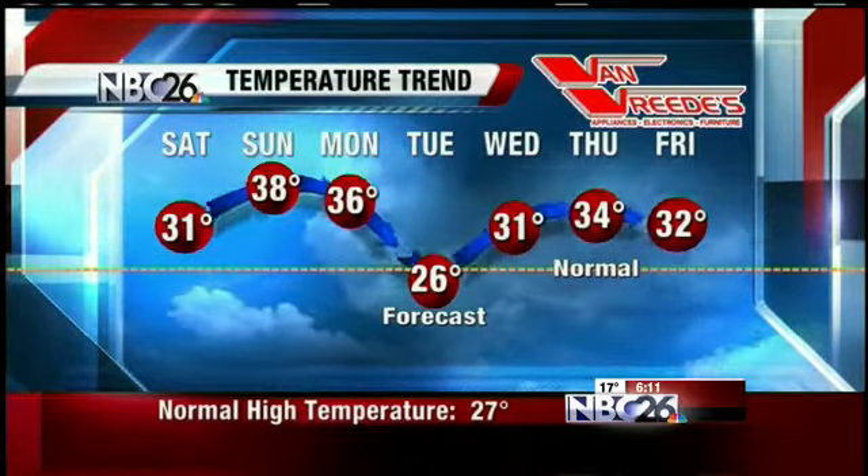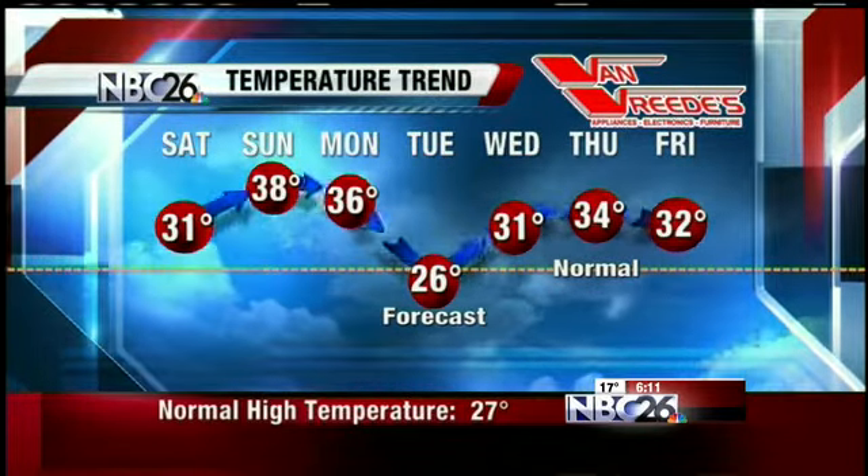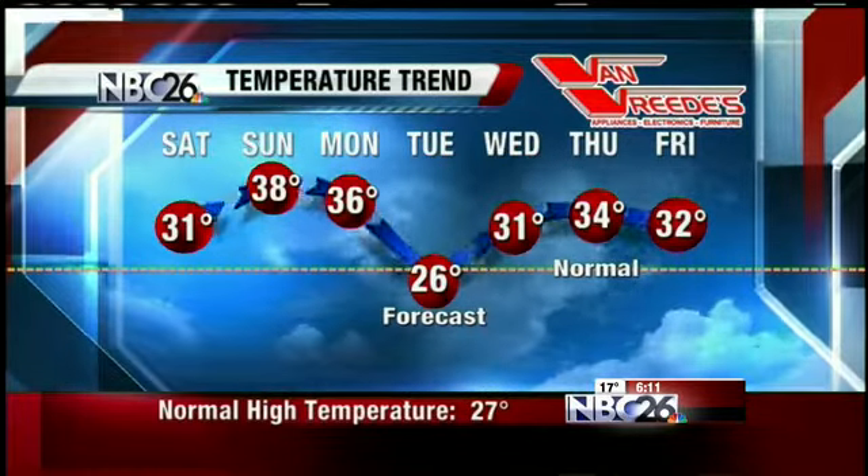Here's a look at your seven-day temperature trend. Highs tomorrow will be in the upper 20s to lower 30s, mid to upper 30s for Sunday and Monday, maybe even a few 40s Sunday afternoon.